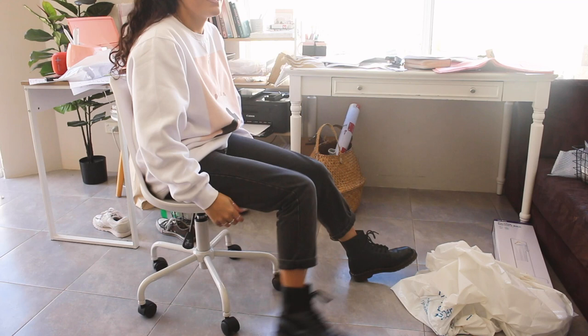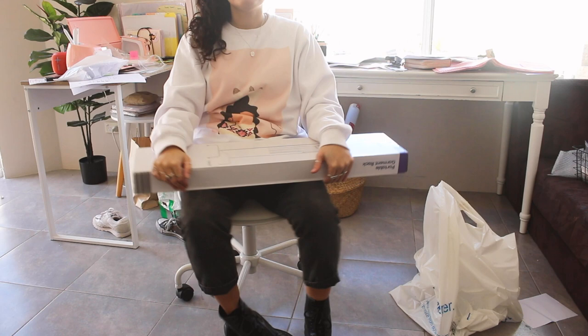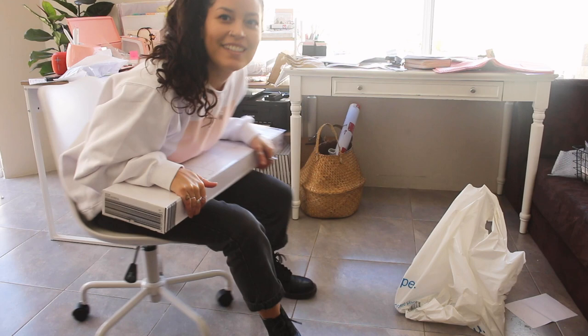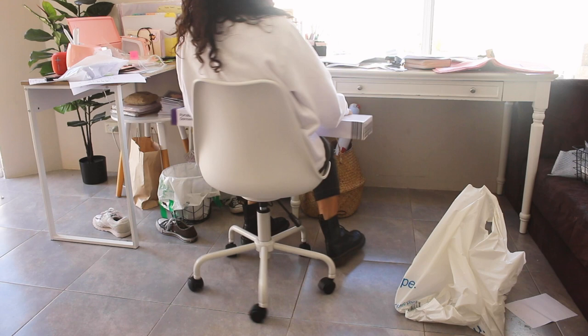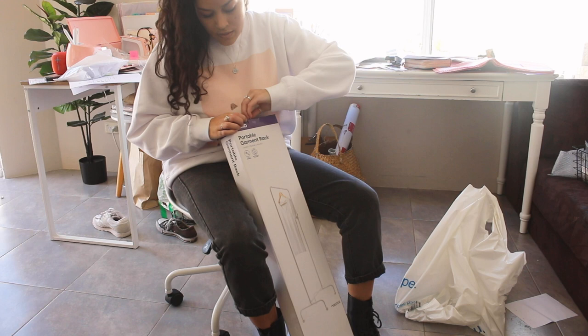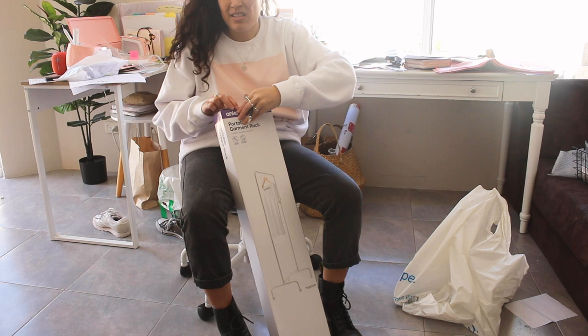This chair is super handy — whenever I need to do anything I just roll over. I'll be over here doing stuff on my Cricut and then I need to get something from over there. Highly recommend. I was about to grab a $25 clothes rack but then I spotted this one for another $10, so let's see how it performs.